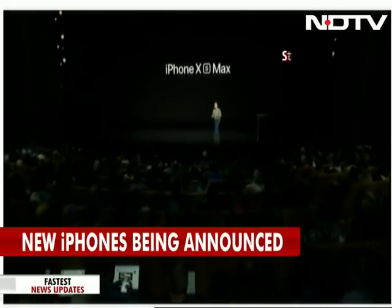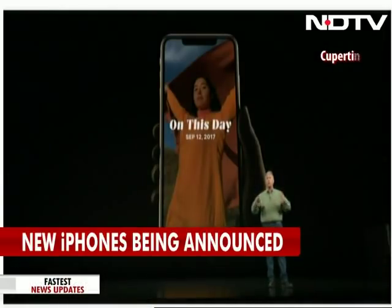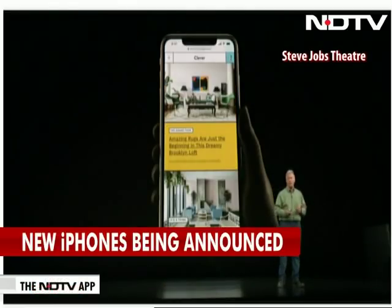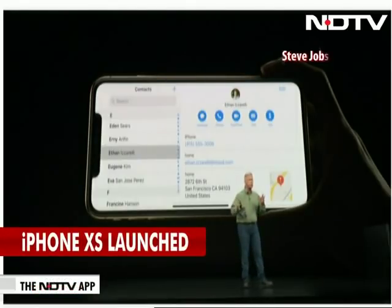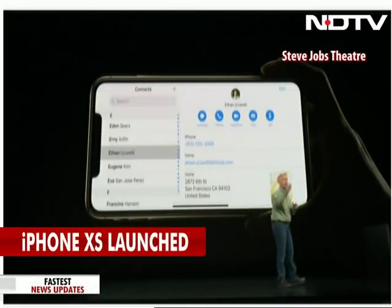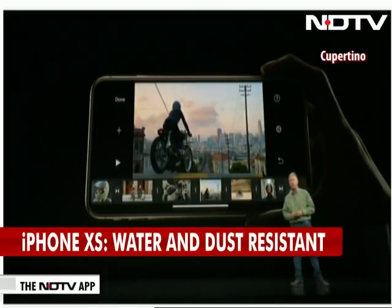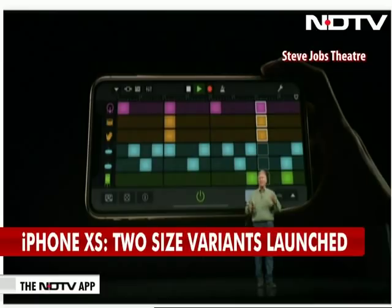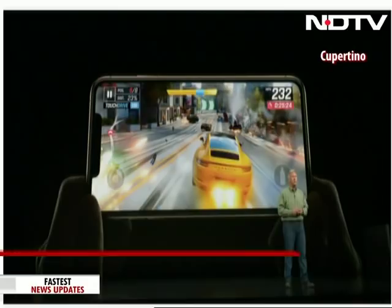The Max is an incredible experience. Watching videos on it is cinematic. Surfing the web, looking at flyovers in Maps. Even built-in apps take advantage of the wider display in horizontal mode for split view — like in Contacts. It's awesome for editing videos in iMovie, creating songs with GarageBand, even playing immersive games. It's so much fun on the iPhone XS Max.